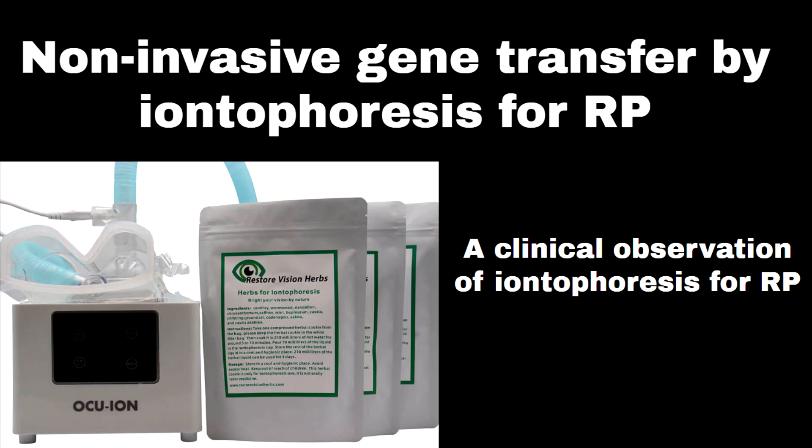Non-invasive gene transfer by iontophoresis for RP: a clinical observation of iontophoresis for RP.